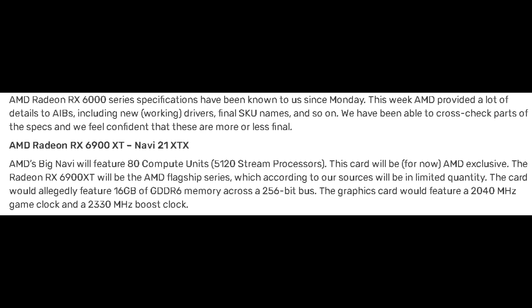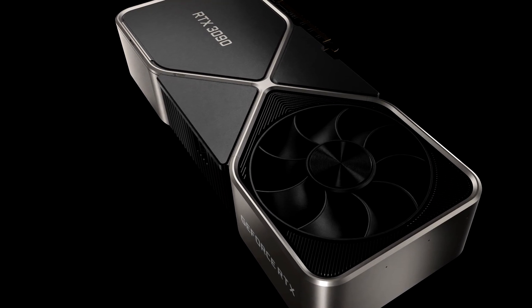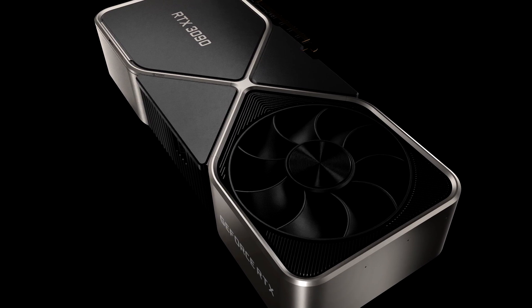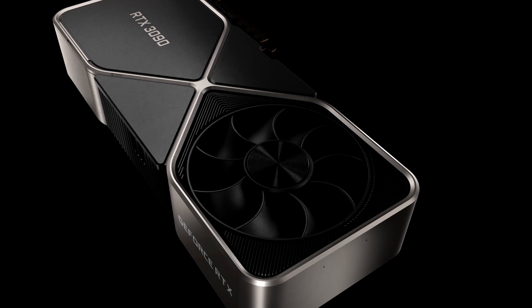The card will have 16GB of GDDR6 memory with a 256-bit bus, and feature a game clock of 2040MHz and a boost clock of 2330MHz. This will be AMD's flagship GPU, the top of the stack for now. What we don't know yet is how each of the SKUs will stack up against Nvidia's GPUs, but there is a bit more information we can go off of that I'll get to later in the video.